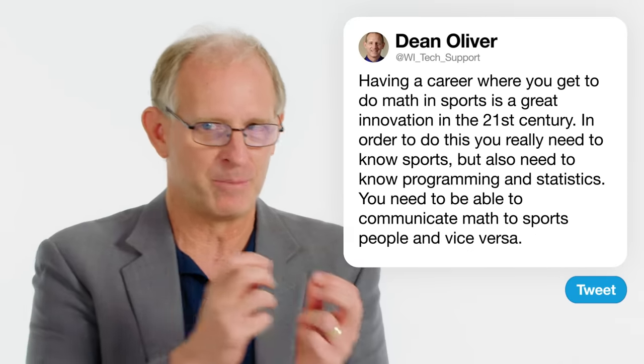You also need to know things like programming with a language like Python. You need to know things about statistics — basic statistics, or a little bit more advanced, which will only help you. Because this is an interdisciplinary job, you need to know how to communicate math to sports people and how to communicate sports to math people.